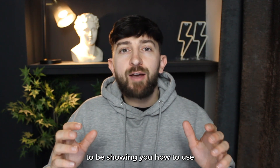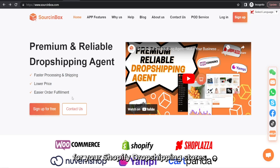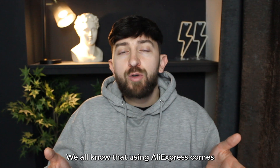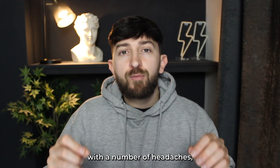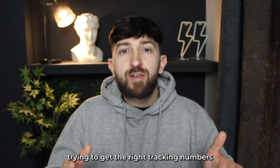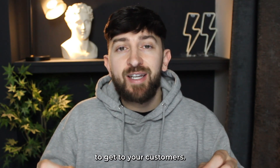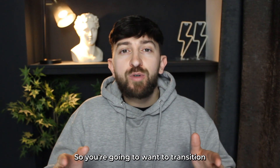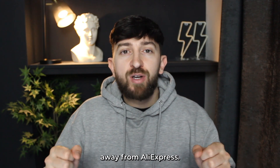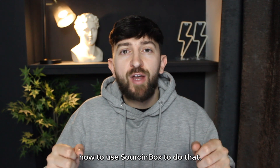In today's video, I'm going to be showing you how to use an AliExpress alternative called Sourcing Box for your Shopify dropshipping stores. We all know using AliExpress comes with a number of headaches, such as dealing with multiple suppliers, trying to get the right tracking numbers, and your products taking four to eight weeks to get to your customers. So you're going to want to transition away from AliExpress, and today I'm going to be showing you how to use Sourcing Box to do that.